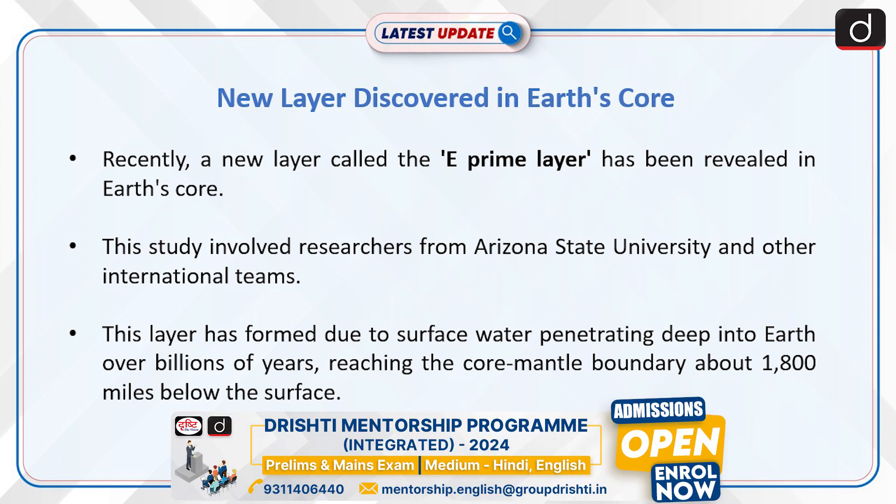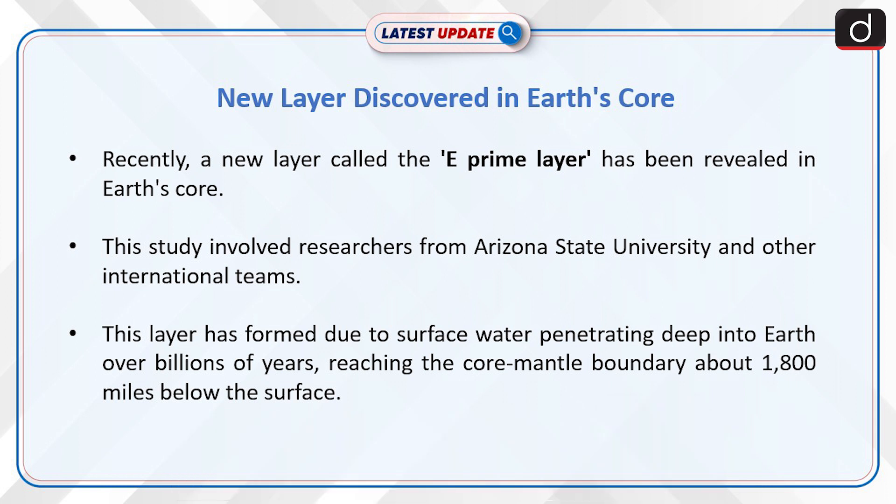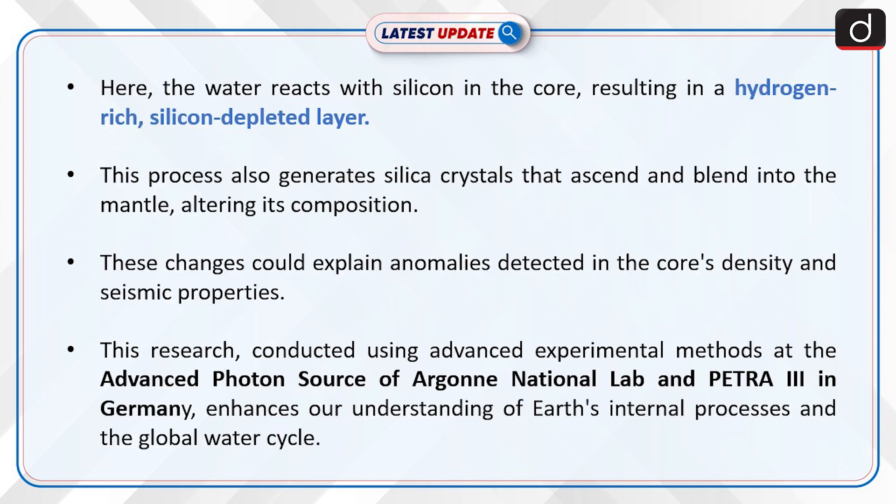This layer has formed due to surface water penetrating deep into Earth over billions of years, reaching the core-mantle boundary about 1,800 miles below the surface. Here, the water reacts with silicon in the core, resulting in a hydrogen-rich, silicon-depleted layer.